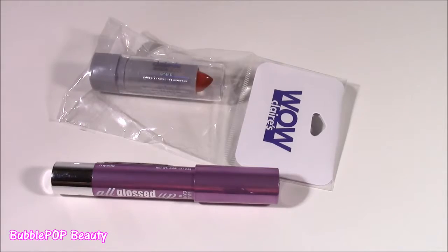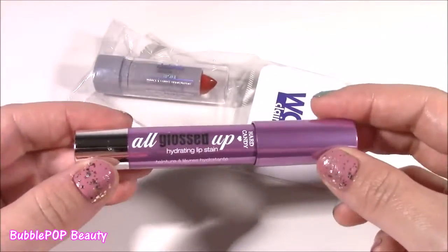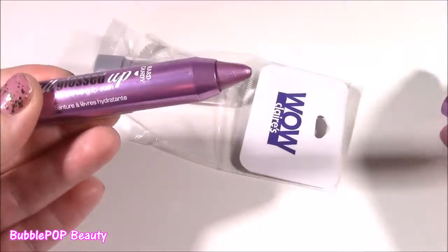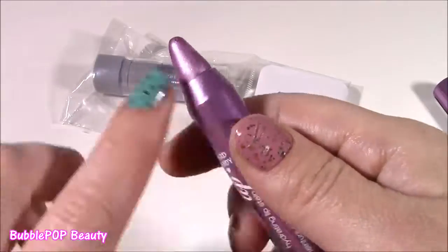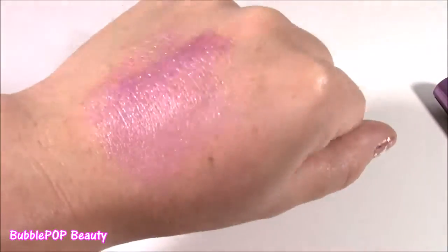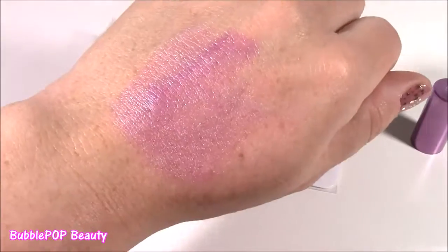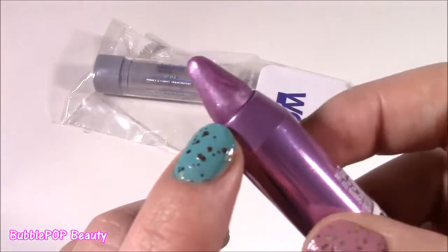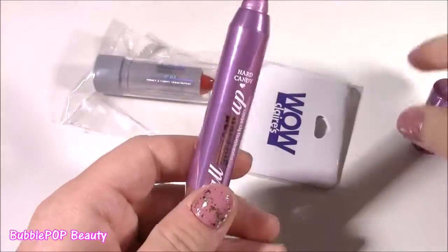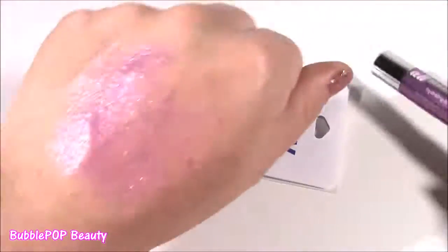That was a lot of lip products and we're on to our final two before we start organizing. The first is called All Glossed Up Hydrate and Lip Stain by Heart Candy — I've had these in other colors, they are so, so good. This one is a purplish color with sparkles. Look at this color — it's called Mystic Number 921 from the Heart Candy line, and it is just beautiful. It has so much shine and there are millions of pieces of sparkly purple glitter. It's not too dark, so you can wear this every day. I am loving it — so happy I picked that color.